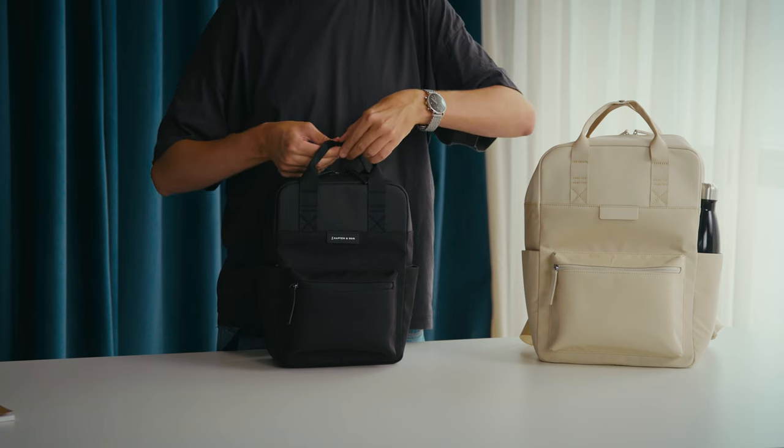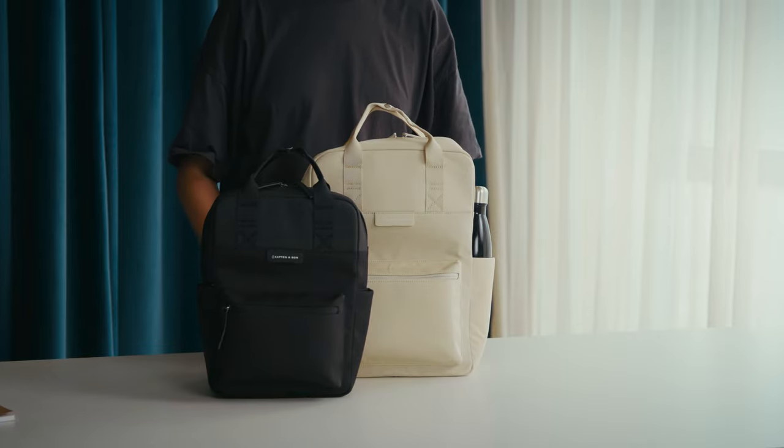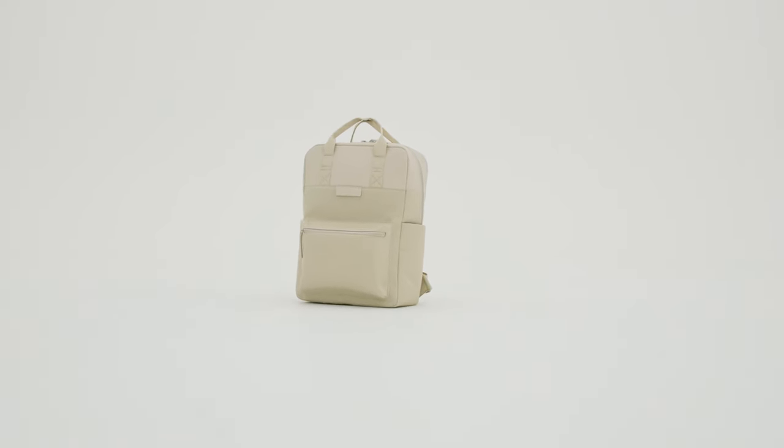So, whether you choose the smaller or the regular Bergen, you're always up for a fun time whilst looking casual. By the way, both versions are available in a range of colourways.